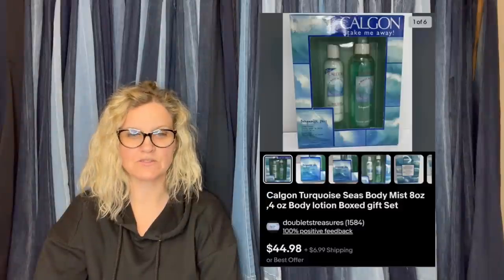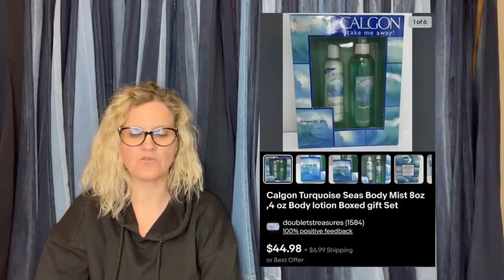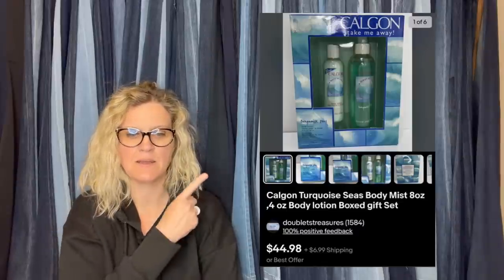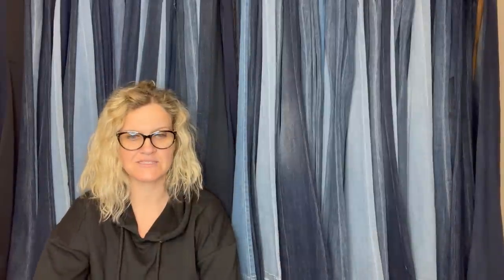Discontinued item sells. Bought this at the Goodwill for $3. Took a couple months to sell for full price of $44.98. It is a Calgon Turquoise Seize Body Mist Body Lotion Box Gift Set.